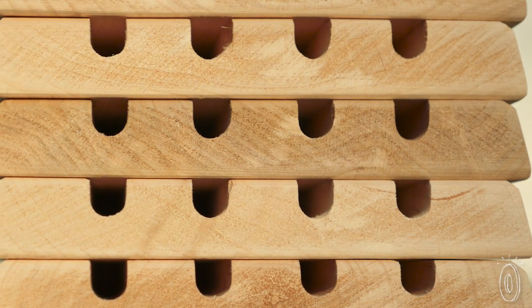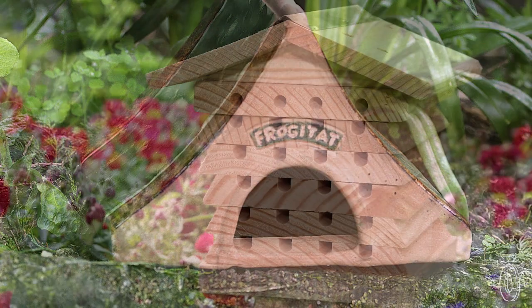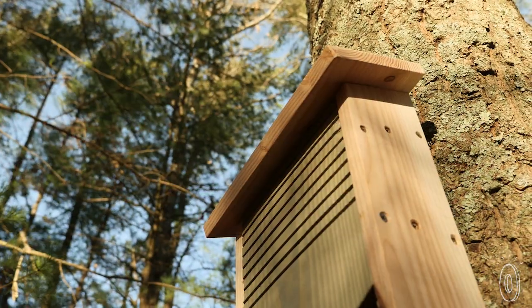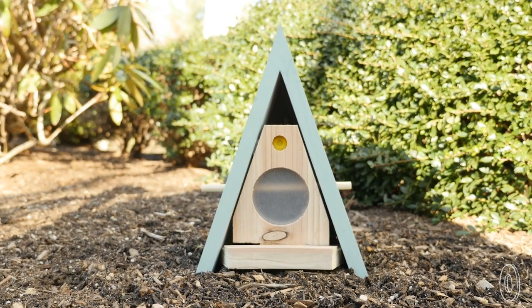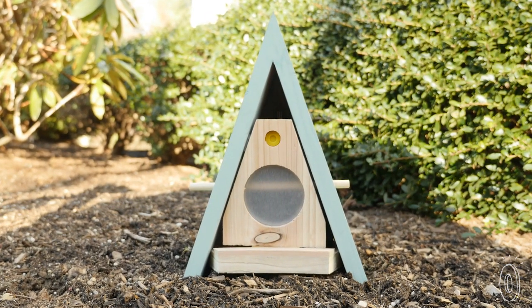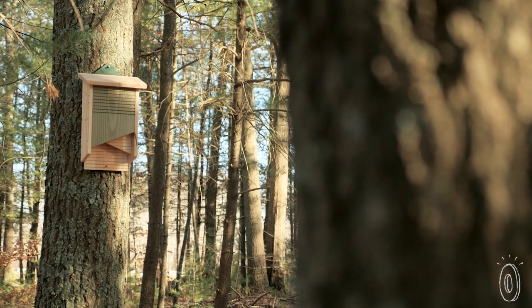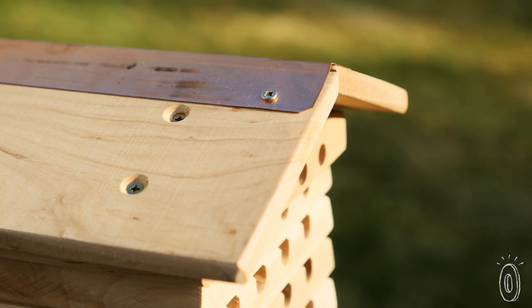A lot of work was put into designing these helpful homes. They were tested in a 35-acre farm in the UK committed to making sure their inhabitants will feel comfortable enough to stay but also venture into the wild. The folks at Wildlife World believe you shouldn't try to help wildlife at the expense of wildlife, which is why the habitats are made from FSC certified timber sourced from well-managed forest and they used recycled materials in place of plastic and metal.